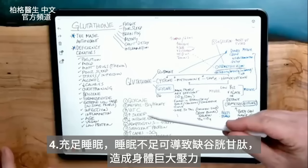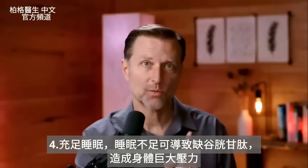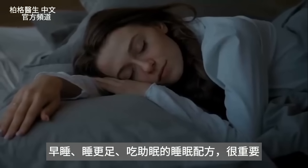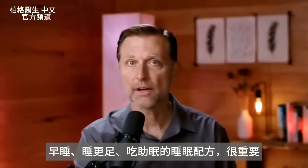Number four: having enough sleep. If you're not sleeping, that could be the reason why you're not getting enough glutathione — it puts a huge stress on the body. Going to bed earlier, sleeping in longer, and using certain sleep aids is going to be very important.